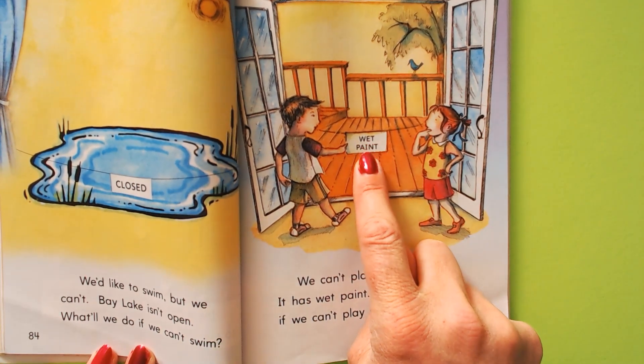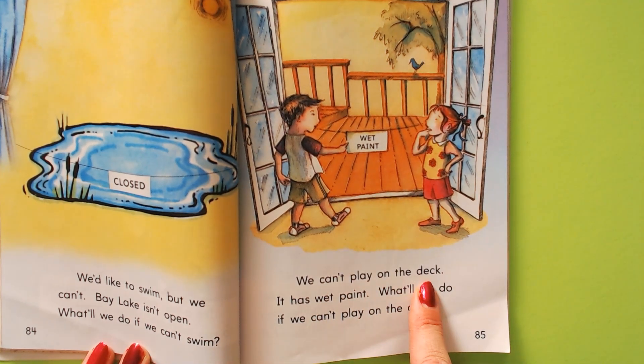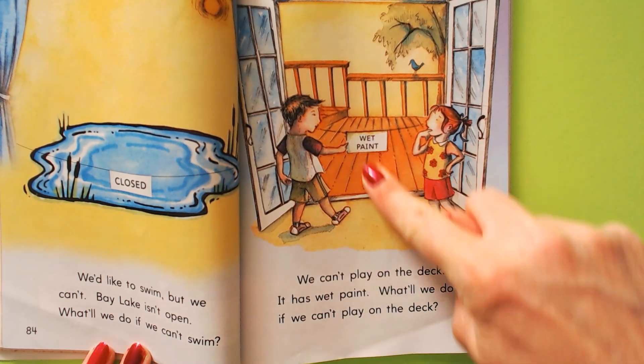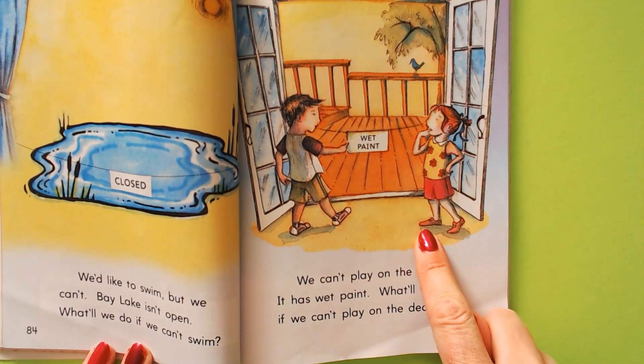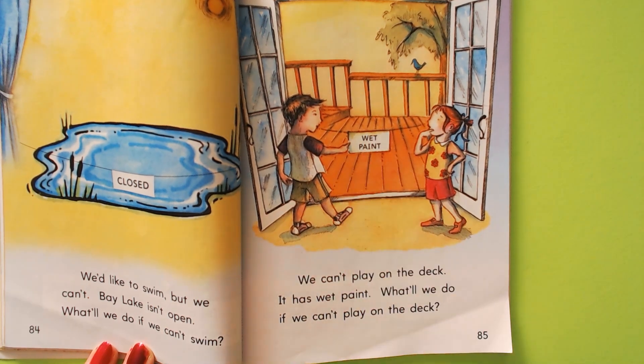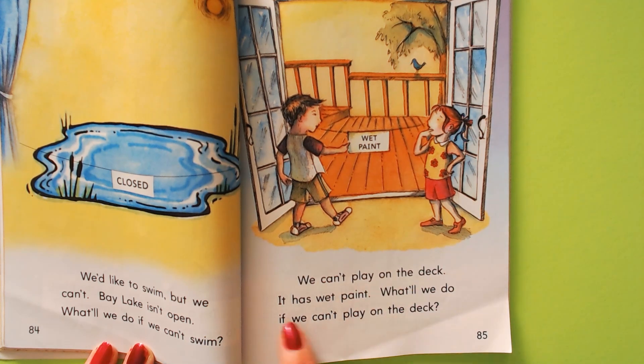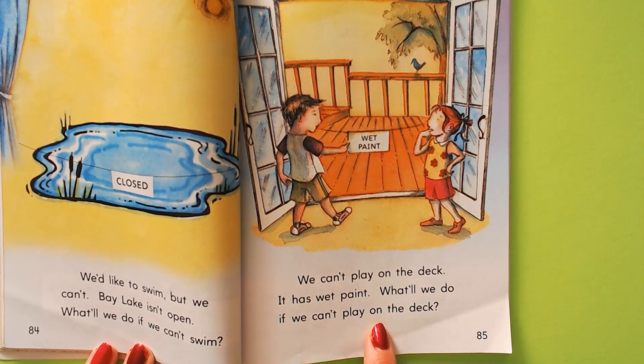That says wet paint. We can't play on the deck. Here's the deck and someone just painted it. If they go outside, they're going to get paint on the bottoms of their shoes and ruin all their work. So we can't play on the deck. It has wet paint. What will we do if we can't play on the deck?